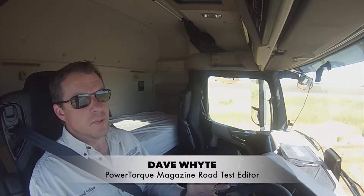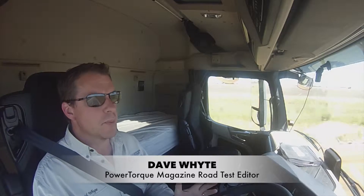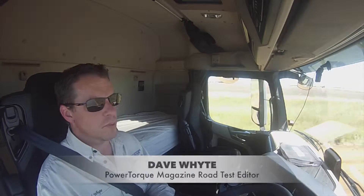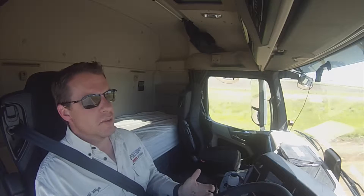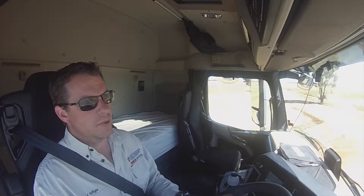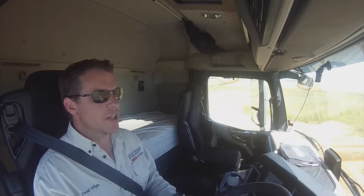That's an interesting concept, pulling full weight with a 3.8 litre engine. It wasn't so long ago people would have laughed at you if you'd said you wouldn't do that. But with the increase in power and torque that engine manufacturers are getting out of a 13 litre engine these days, it's actually a viable option.